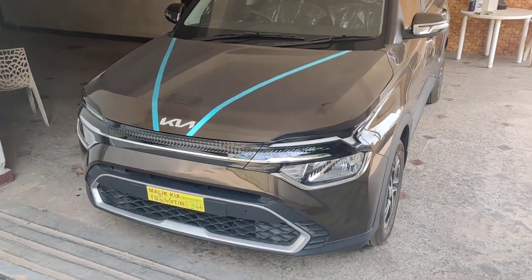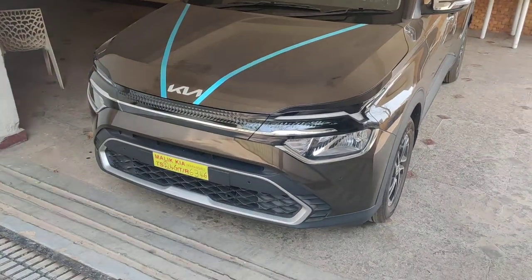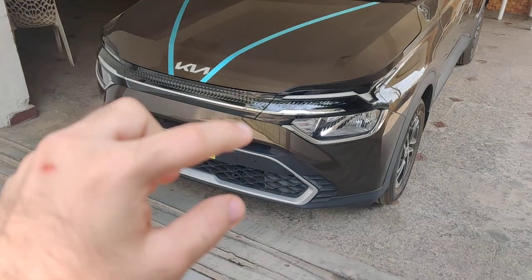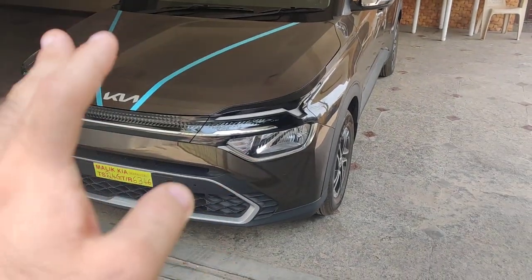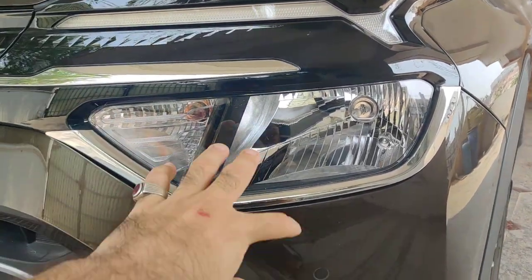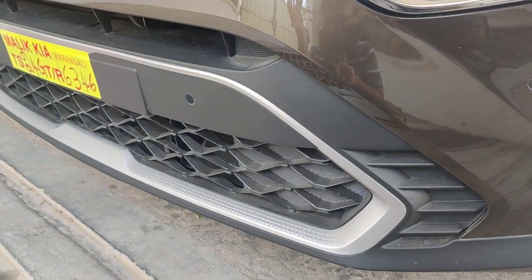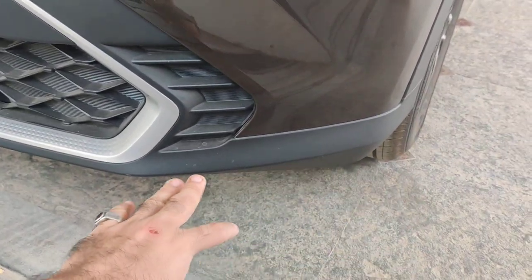Starting from the front, you can see this has an all-new design totally different from other Kia vehicles launched in India, such as the Kia Sonet and Kia Seltos, which have a big grille in front. This one has a more futuristic kind of styling — like something out of a cyberpunk game. You have a sleek glossy finish in the front, LED DRLs on top which come in the Prestige Plus version but are missing in the Premium and Prestige versions. You have halogen bulbs in the front; the Luxury and Luxury Plus versions get full LED headlights. The Luxury and Luxury Plus versions also come with LED fog lights, which this version misses out on.